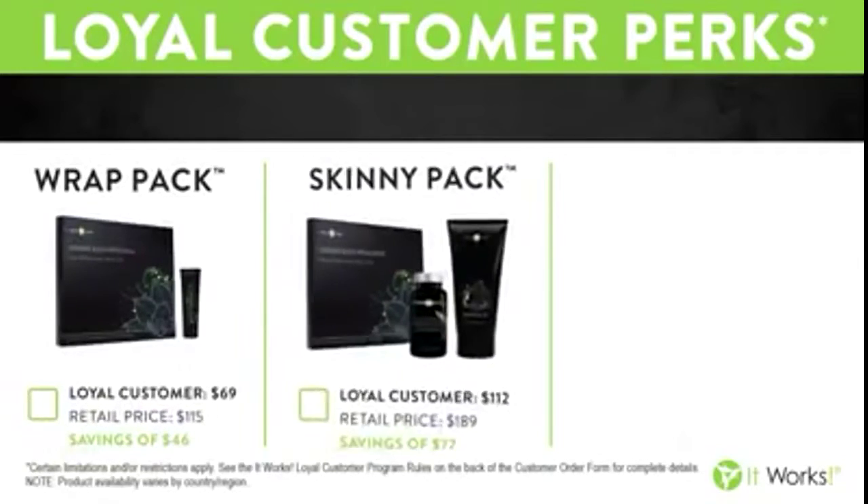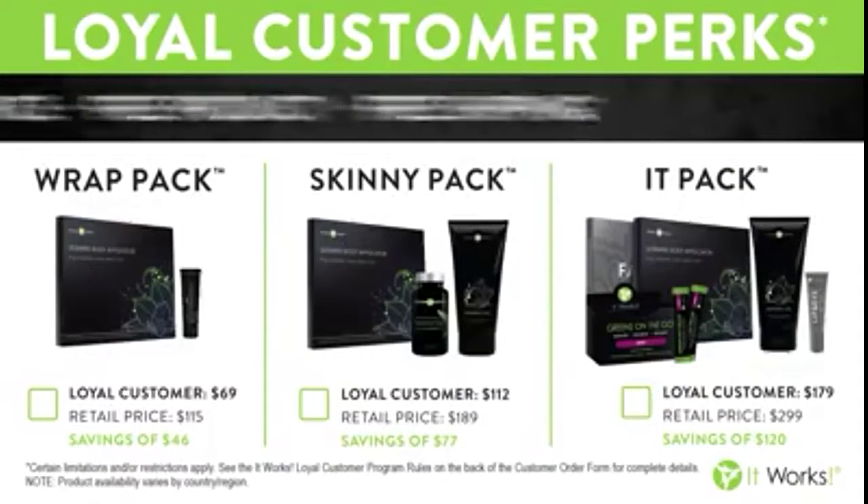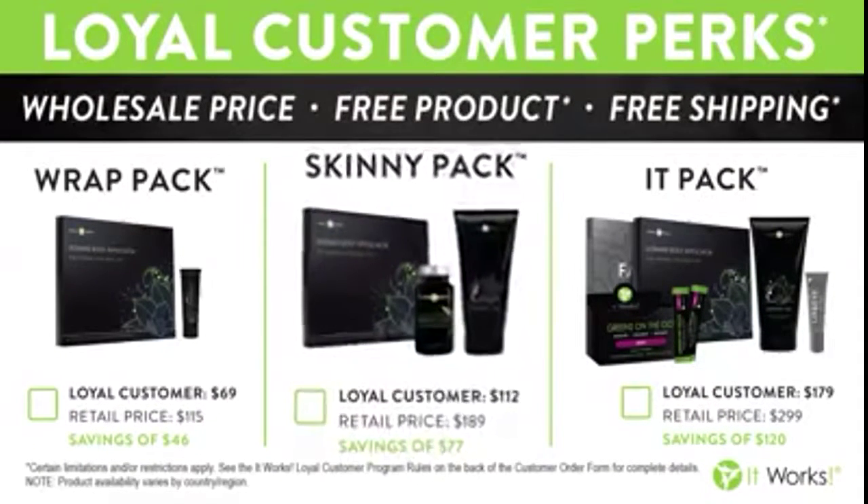While I'm sure you're excited to try our wrap, it is our flagship product and we do have additional products in our line that will support the results that you're getting with the wrap. And we have a loyal customer program that can help you save up to 40% off any of the products that you want to start trying today.